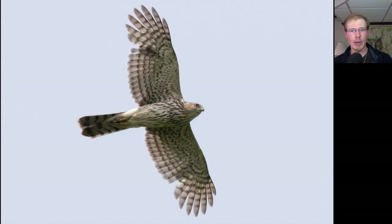Here we have a hawk that looks more like a flying cross — you can see a somewhat large head, long tail, wings held out straight, and some brown teardrop streaking on the underside. This is a juvenile Cooper's Hawk.